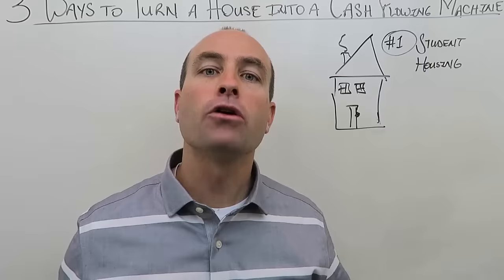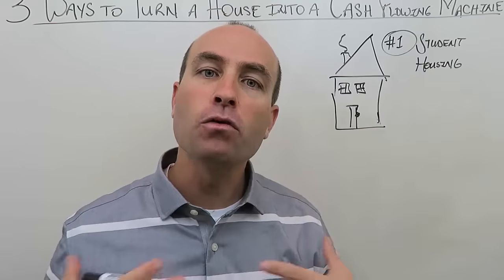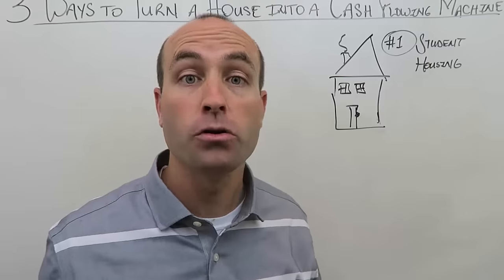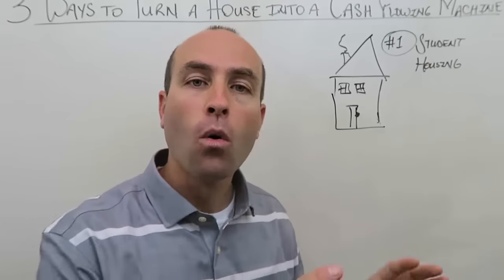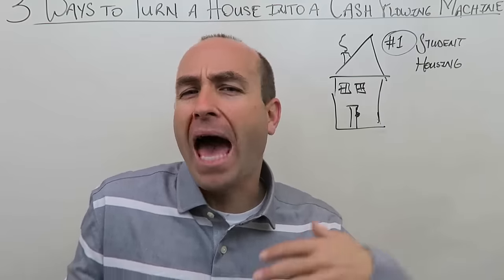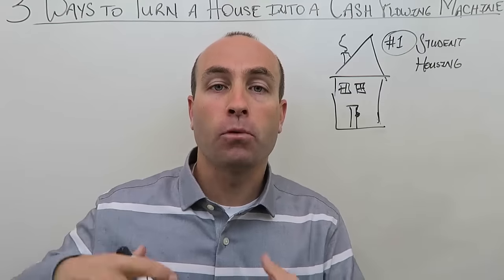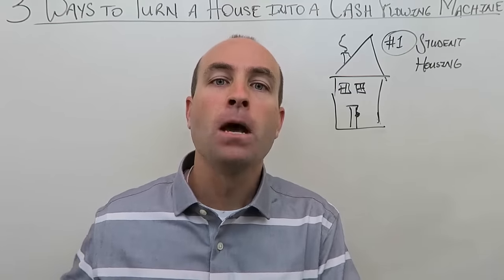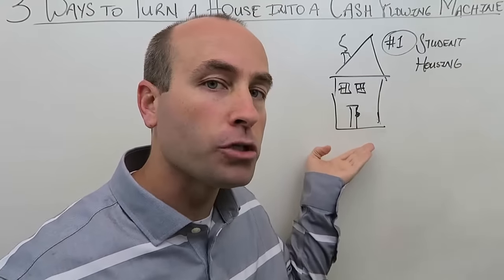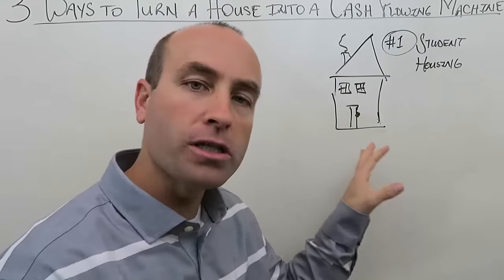That's one of the beautiful things about single-family homes — they're liquid. There are so many prospective buyers that if you ever had to sell quickly, you usually can. What I'm going to describe with these three techniques does not involve adding a mother-in-law suite or otherwise changing the property, because that would alter its highest and best use as a primary residence.